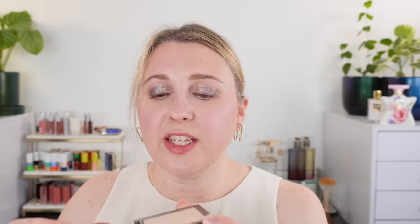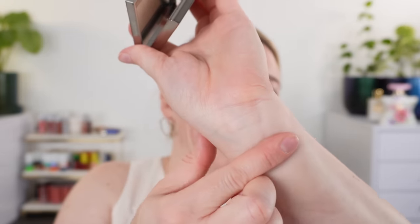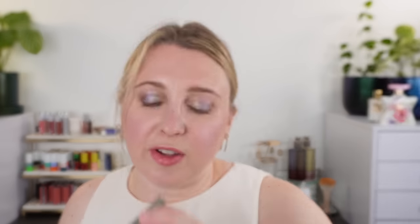For powders, I haven't purchased too many new ones this year. My favorite is going to be the Sisley Blur Expert in the new light shade. I really like this — it's pretty firmly pressed and it's just a nice light powder. You can get a blurring effect and you put this on under foundation. I think it's fantastic.